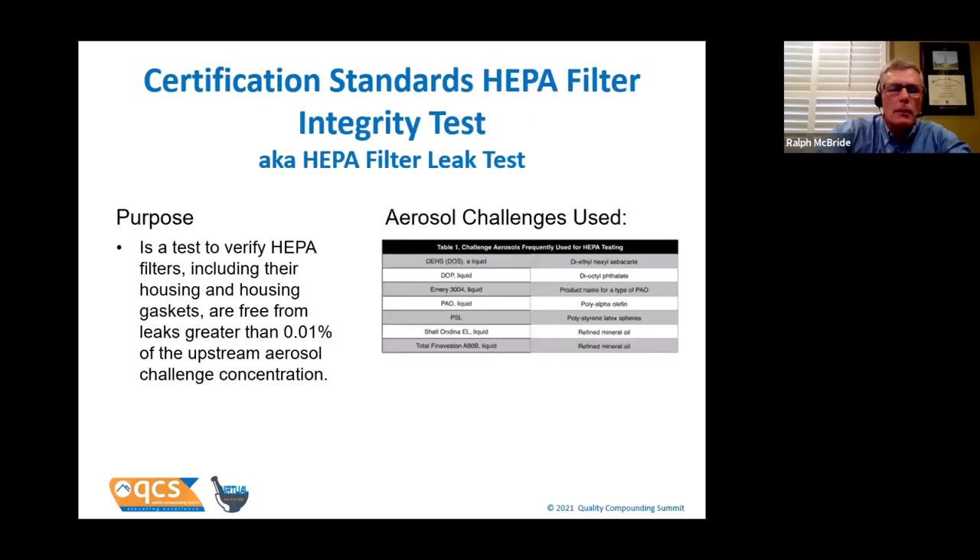Let's talk about the HEPA filter integrity test, also called a leak test. HEPA filters are one of the lifebloods of the clean room suite, and testing them for leaks is paramount. We do it with an aerosol challenge. Two aerosols have been used in life sciences: PAO and DOP. DOP is a phthalate linked to cancer and almost no certifying companies use it now. Check your certification report to make sure your certifier is using PAO — poly alpha olefin — not DOP. We add aerosol above the filter and test below for any leaks. A leak is determined when you get greater than 0.01% of the upstream concentration.